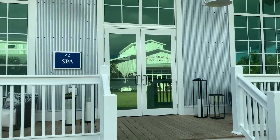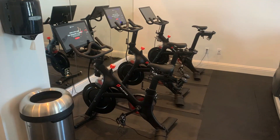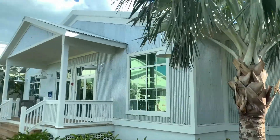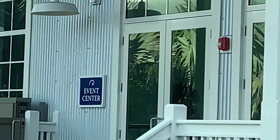Beautiful spa over here, you got the fitness center, which I love. Then you got an event center — this is where people would have their weddings, right here.